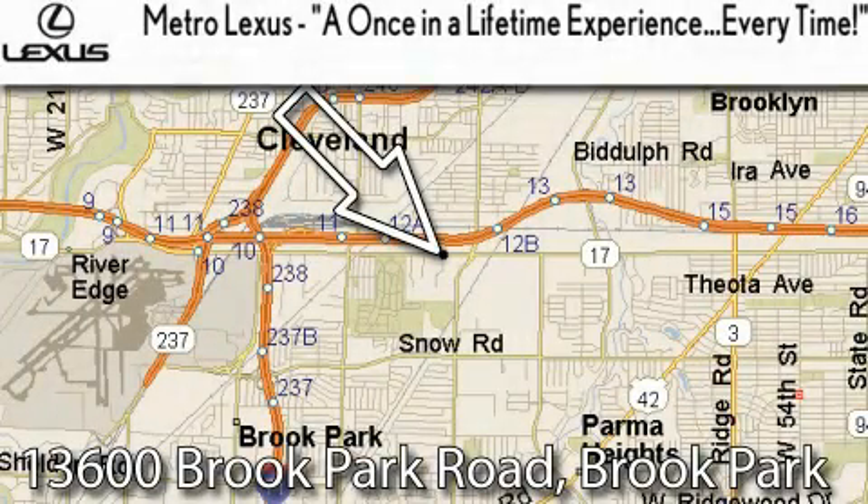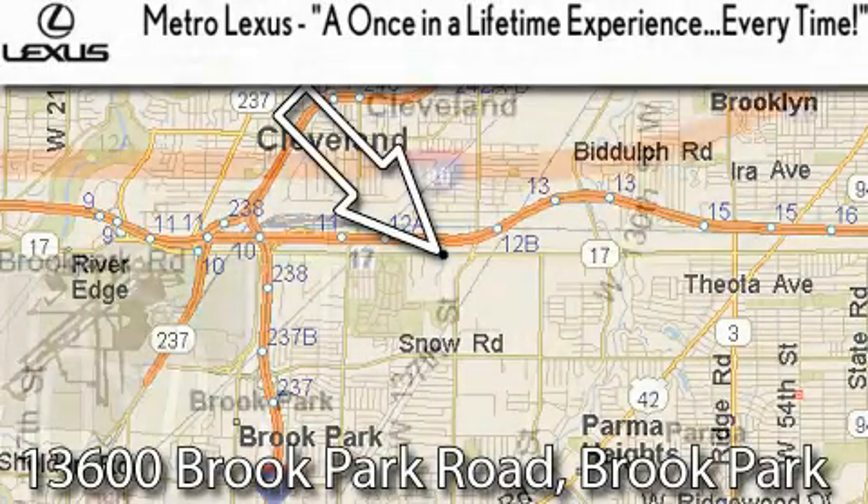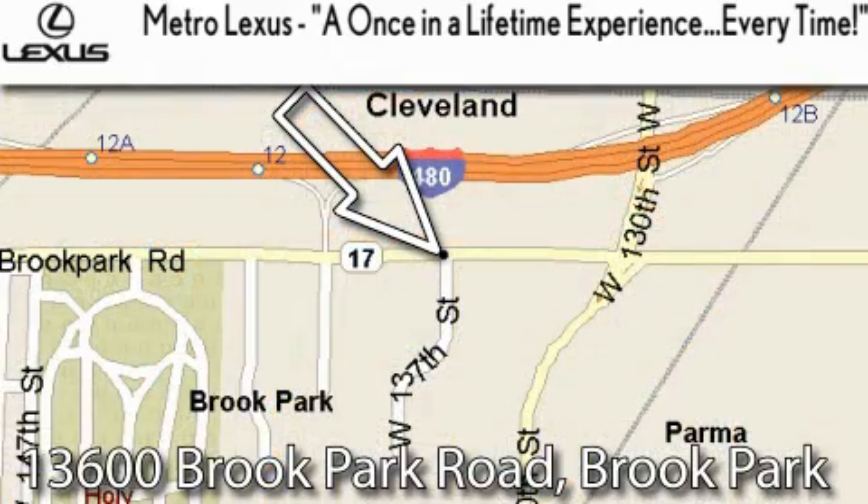Metro Lexus is located at 13600 Brook Park Road in Brook Park. A once in a lifetime experience, every time.